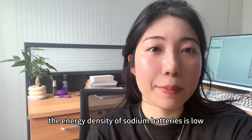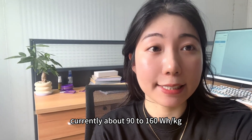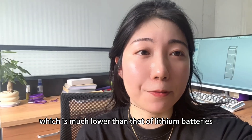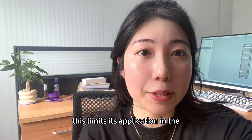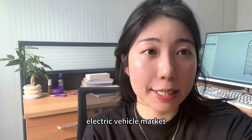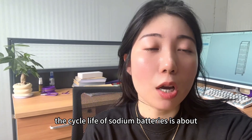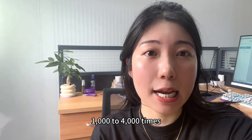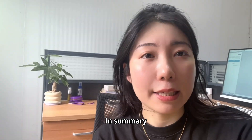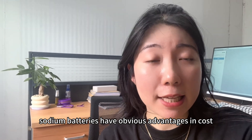At the same time, the energy density of sodium batteries is low, currently about 90 to 160 watt-hours per kilogram, which is much lower than that of lithium batteries. This limits its application in the electric vehicle market. The cycle life of sodium batteries is about 1,000 to 4,000 times, which is also lower than that of lithium batteries.